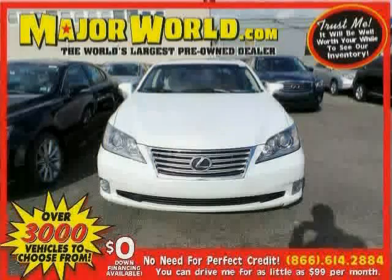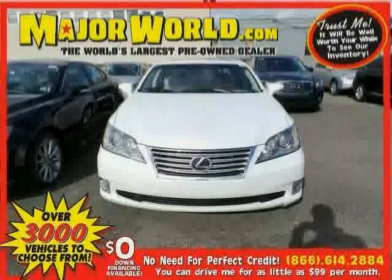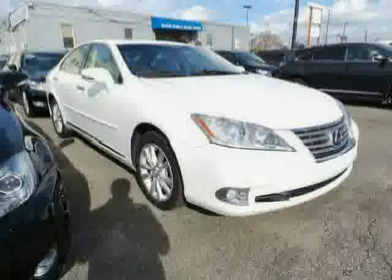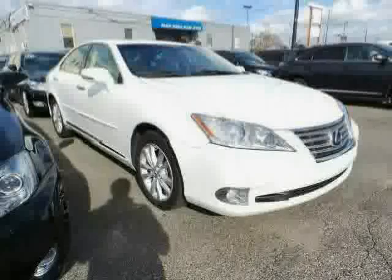Look at this 2011 Lexus ES350 equipped with power door locks, CD changer, steering wheel audio controls, heated mirrors, sun moon roof, brake assist, traction control, front wheel drive, power windows, anti-lock brakes, rear head air bag, and power passenger seat.